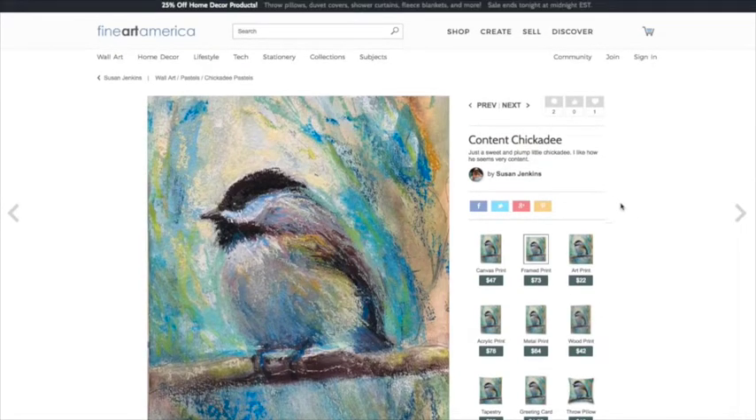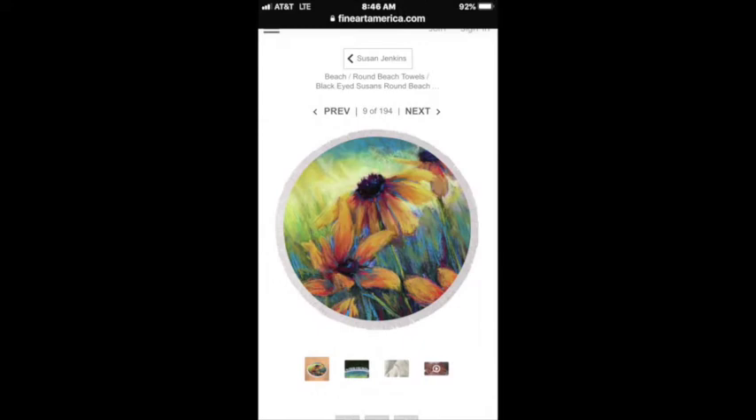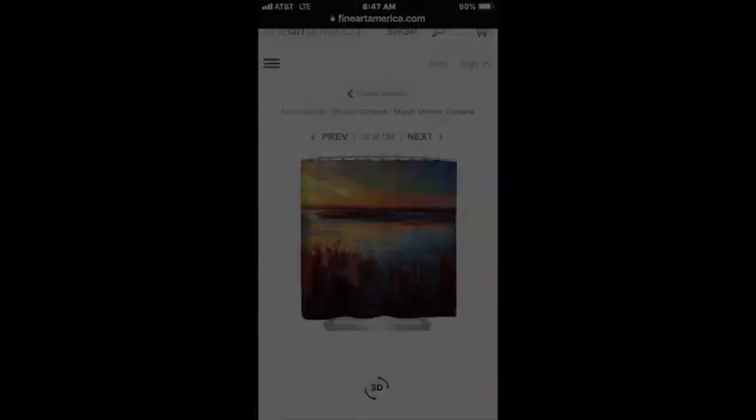The reason I'm doing this is I got an email that today only — and I've never seen them do this — they're doing 25% off all of their home decor products. That doesn't include prints; it includes throw pillows, duvet covers, shower curtains, blankets, towels, coffee cups, and more.